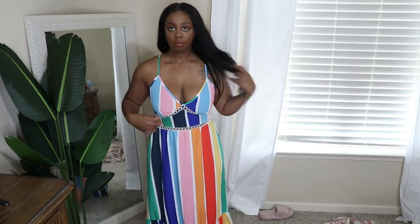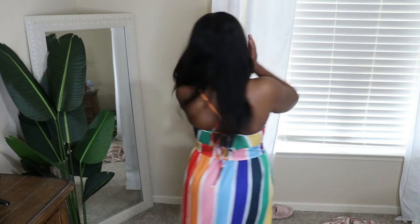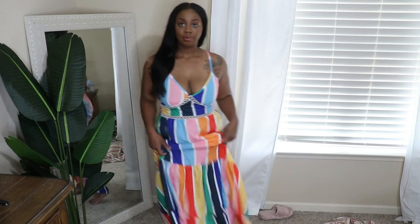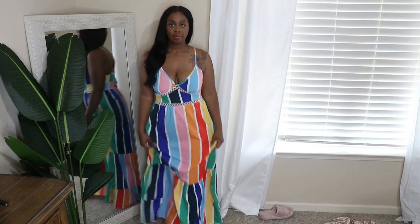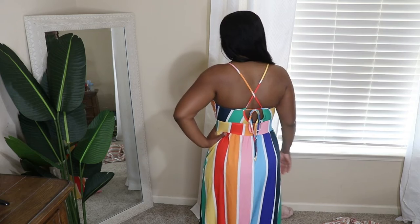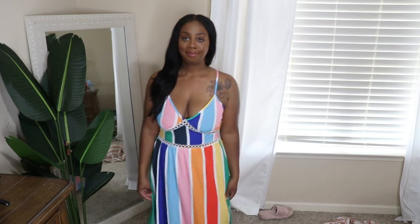This is another maxi dress I bought. I love it — it's giving circus tent glamour. I love the rainbow print and the little cutout in the front. The white part is like stitching you can see through. It ties up in the back and has a zipper on the side. This is also a size 12 and it does fit true to size. It is kind of thin, so I'd give it a 7 out of 10. I love the design and the cut, but it's a thinner material.